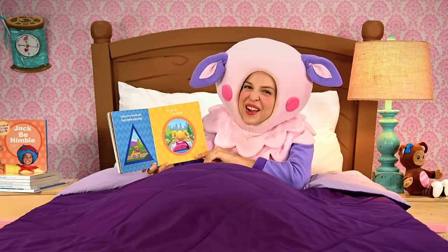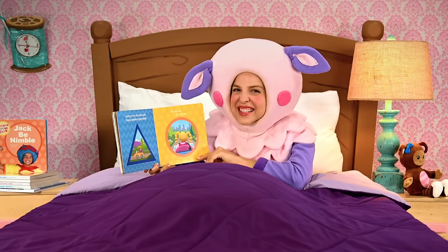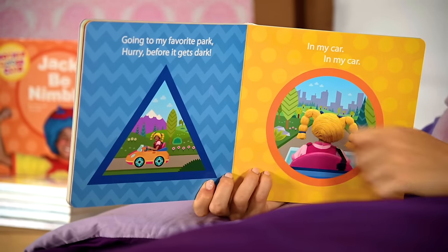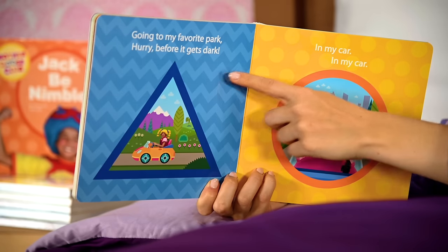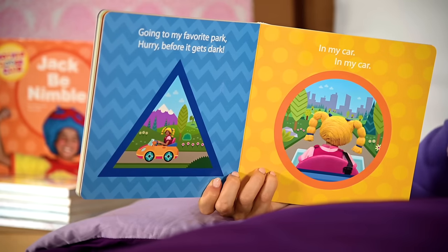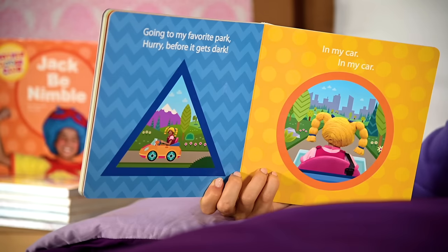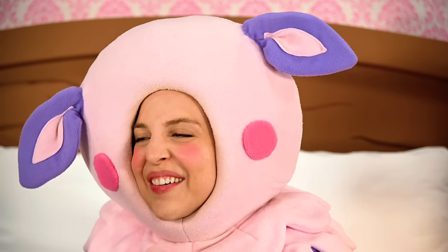Got a toad and an oval, going to my favorite park. Hurry before it gets dark, in my car. I love this song! We have two new shapes. On this side, a shape with three sides — it's a triangle, a blue triangle, with a blue background. On this side, it has no edges and it's not wide like an oval, so it's a circle. The circle is orange with a yellow background. This is fun!